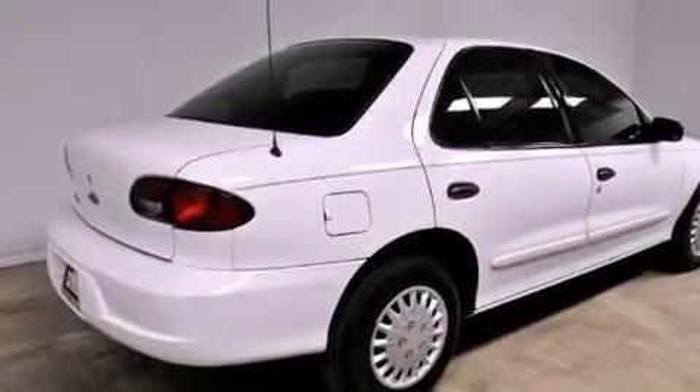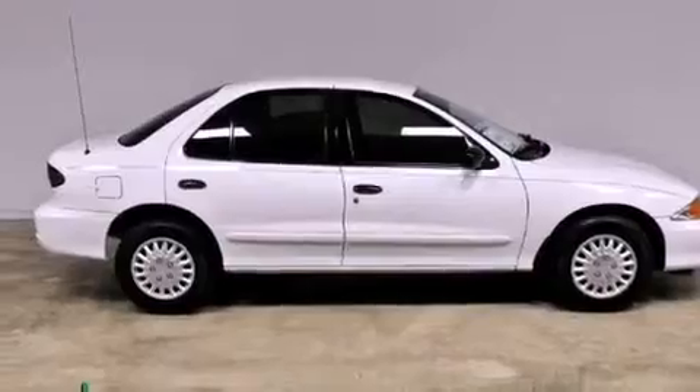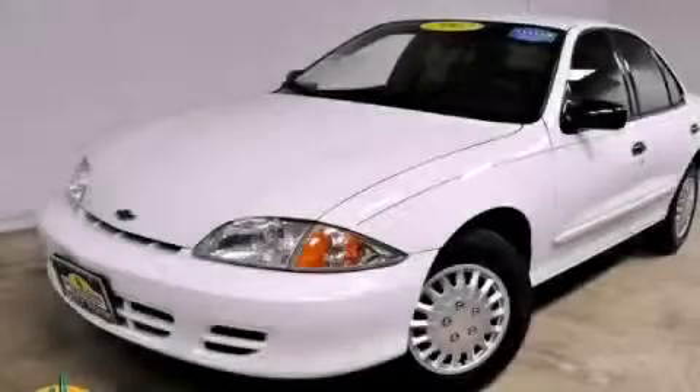Composite halogen headlights, an anti-lock braking system, a passenger side airbag, rear seat child-proof door locks, and folding rear seats. Contact us today to arrange your test drive.